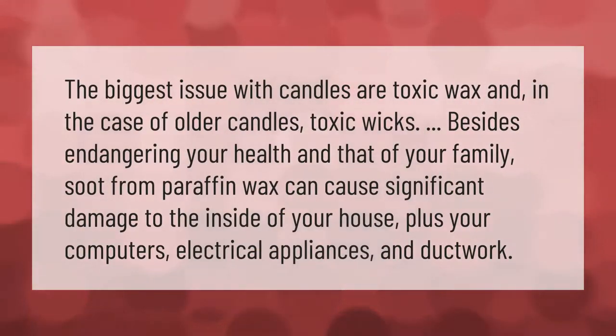The biggest issue with candles is toxic wax, and in the case of older candles, toxic wicks. Besides endangering your health and that of your family, soot from paraffin wax can cause significant damage to the inside of your house, plus your computers, electrical appliances, and ductwork. Thank you for watching — please subscribe and hit the bell notification.